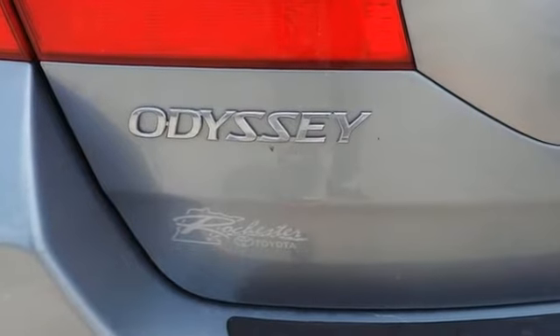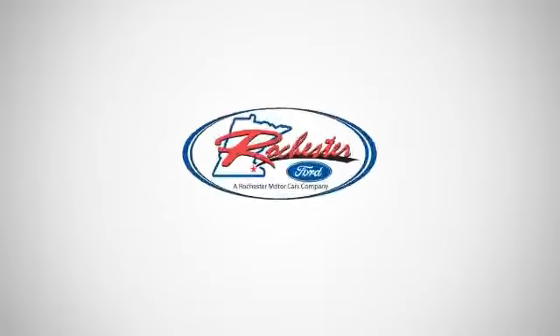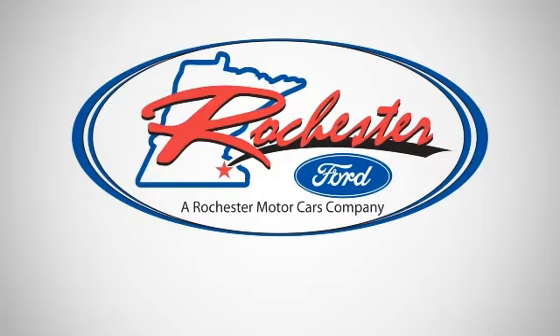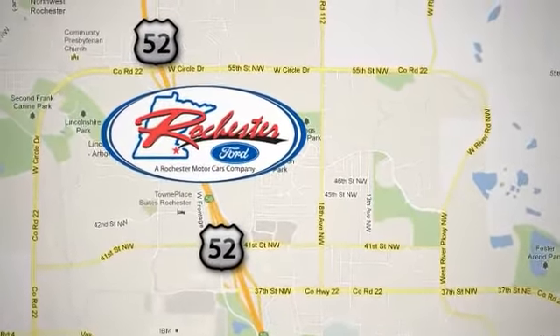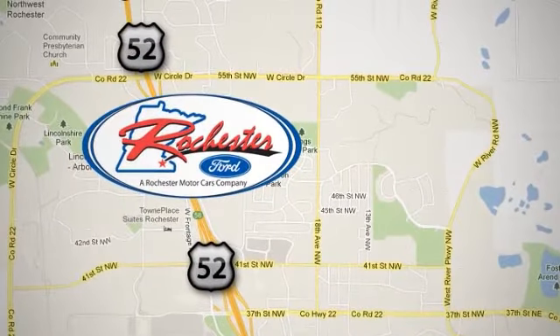Don't miss out, come see it for yourself. Experience the difference at Rochester Ford. We're conveniently located between 41st Street and 55th Street Northwest on Highway 52 in Rochester, Minnesota.